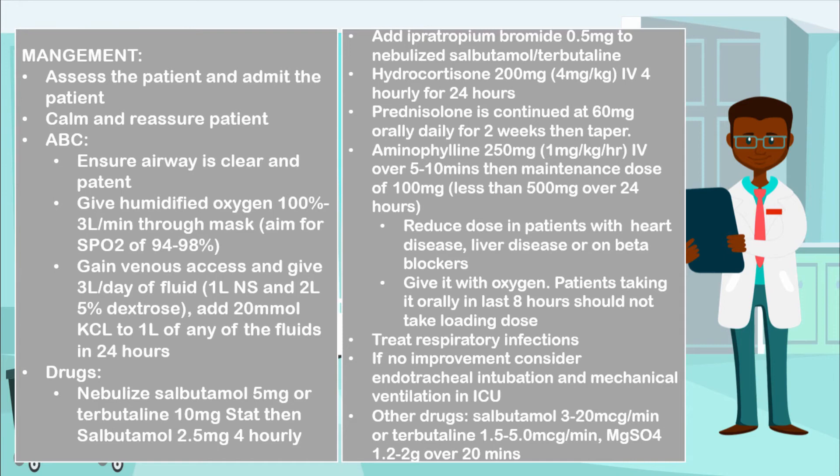Reduce the aminophylline dose in patients who have heart disease, liver disease, or are on beta blockers. Do not forget to give aminophylline with oxygen. And in patients who have been taking it orally in the last eight hours, they should not receive the loading dose.